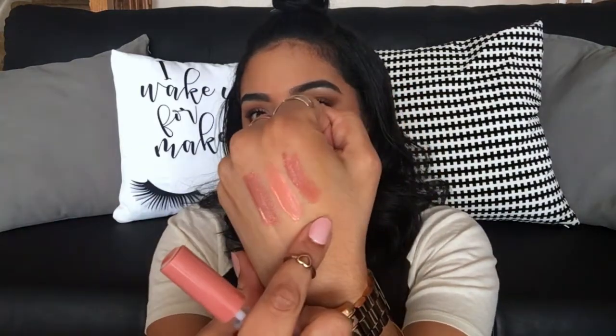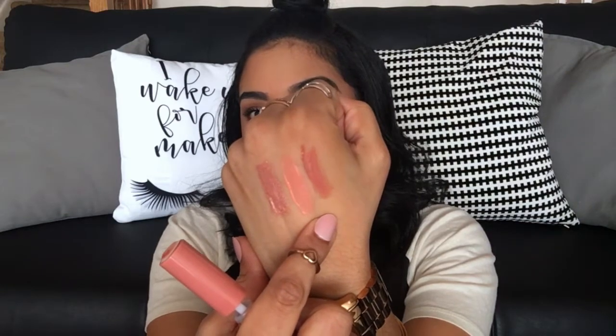The second one is called Papa Don't Peach and I really loved it when I swatched it too — I couldn't decide between them so I got both. This one is more on the brownier side but it looks so pretty. They're both so pretty and I can't wait to try them on their own and over top of other lipsticks. They smell absolutely divine — so yummy.